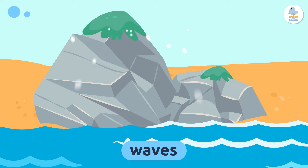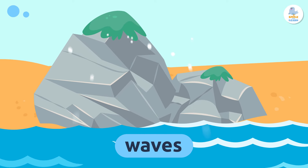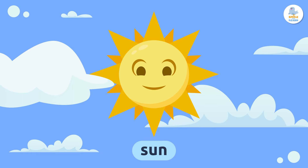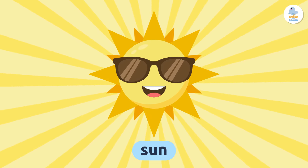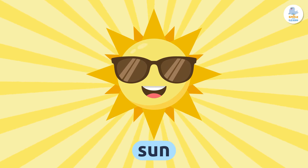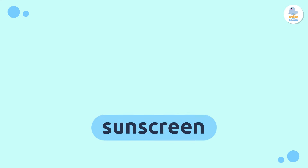Waves move as if they were dancing. Repeat after me: waves. Sun — the sun gives us light and warmth from the sky. It's very nice to have a sunny day at the beach so you don't get cold, but be careful not to get sunburned.